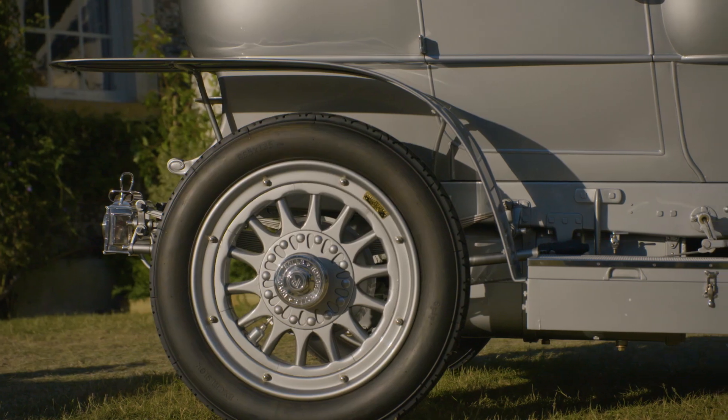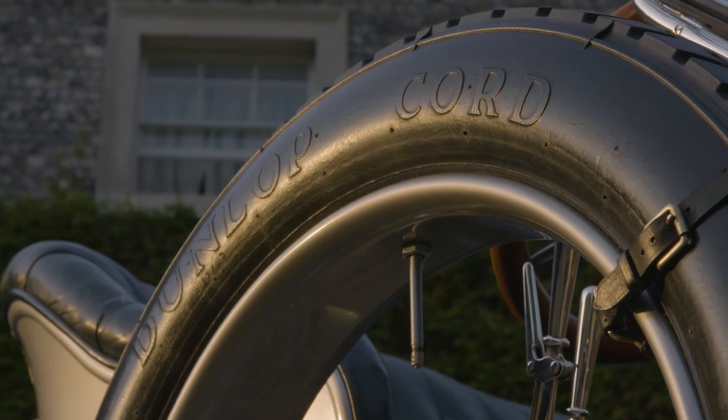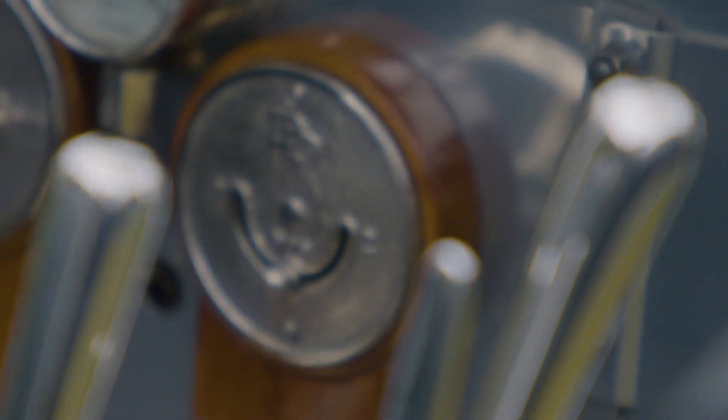There are rumours as to how much the car is worth. In fact, it's probably worth as much as somebody would be prepared to pay for it. But I think it's beyond money. This is the original Rolls-Royce Silver Ghost — literally the best car in the world. These days, probably priceless.